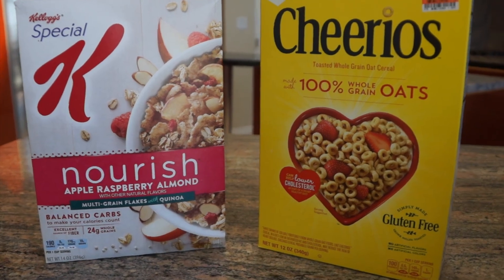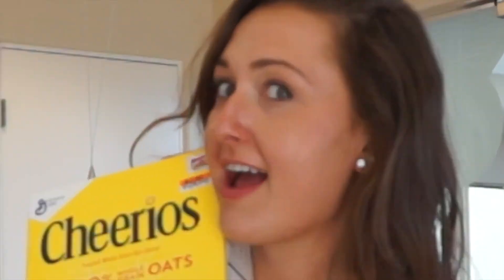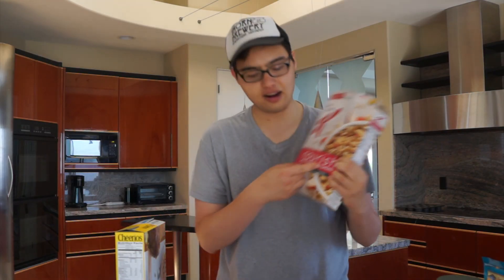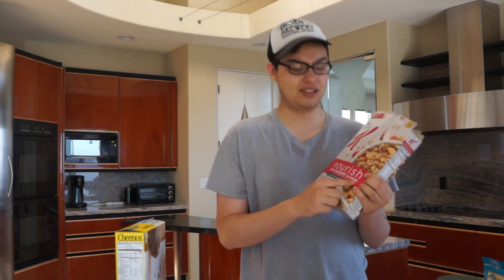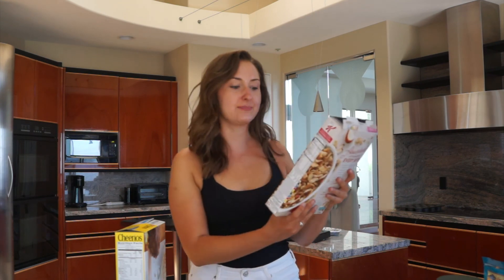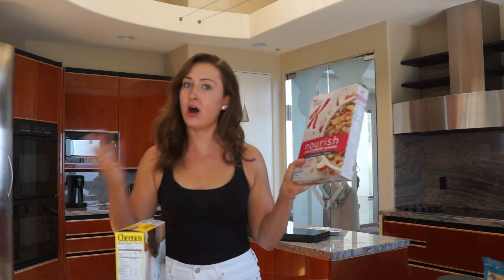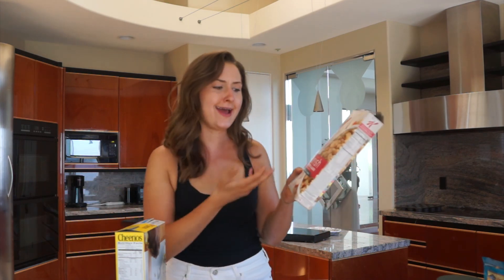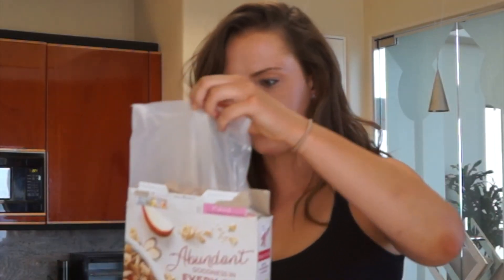We're comparing this so-called 'nourishing' Special K to Cheerios. It says it's good for your heart, it's going to nourish you. And then it shows apple, raspberry, almonds — those are like healthy things, right? What he's saying is you look at the box, see 'nourishing,' see apples, raspberries, almonds, and suddenly there's quinoa in your cereal. Since when do they put quinoa in cereal? Like, where's the quinoa?